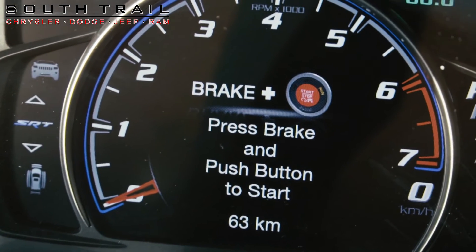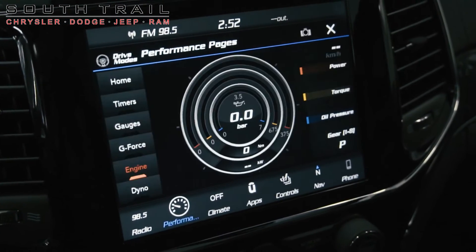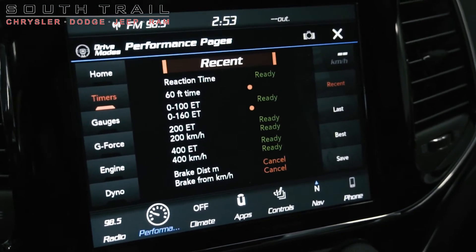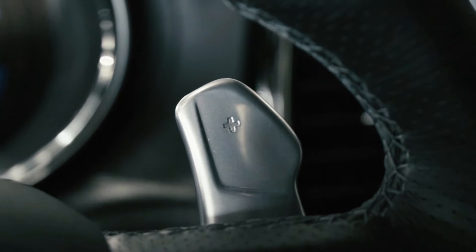Aside from your standard features such as remote start, this vehicle includes adaptive cruise control, SRT performance apps, an 8.4 inch Uconnect infotainment system with AM/FM radio, Sirius XM, GPS navigation, Bluetooth audio, Apple CarPlay and Android Auto, and a backup camera with front and rear parking sensors.